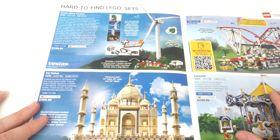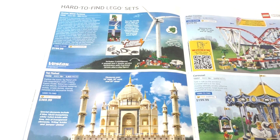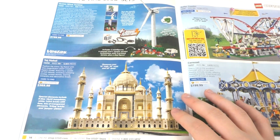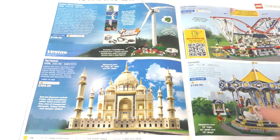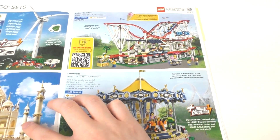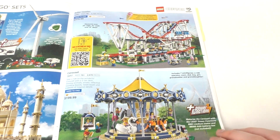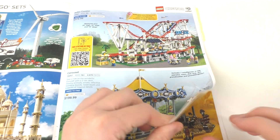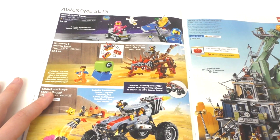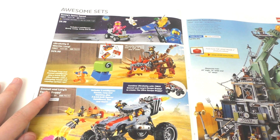Then we have some other bigger sets. We have the Bestest Wind Turbine set, something that nobody really asked for a remake of, as well as the Taj Mahal, which is a remake from the previous version. We also have the Roller Coaster set and the Carousel — some pretty cool-looking sets that I'll probably never own unless I find them very cheap at a yard sale. Then we can move on to the LEGO Movie 2. We have Benny's Space Squad and the Ultra Caddy and Warrior Lucy set, which I own both of those sets and have reviews for them up on the channel.